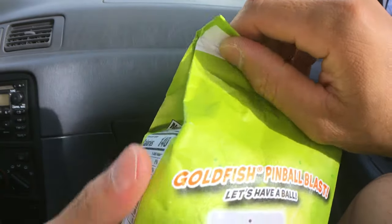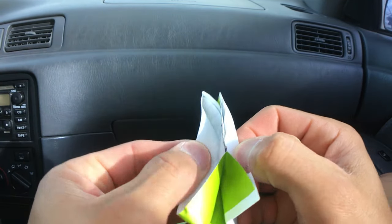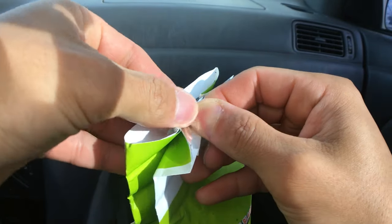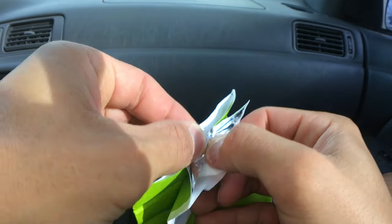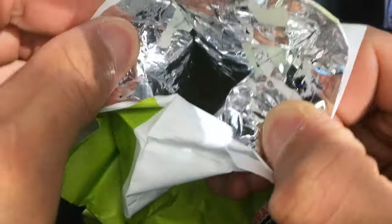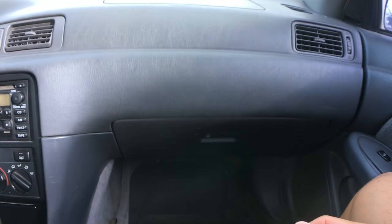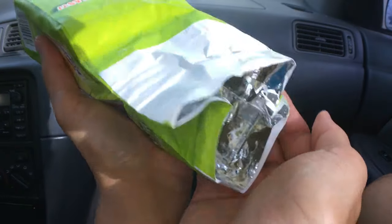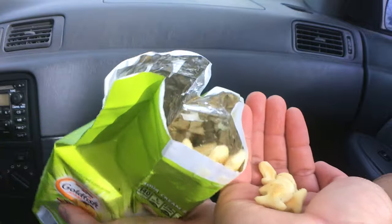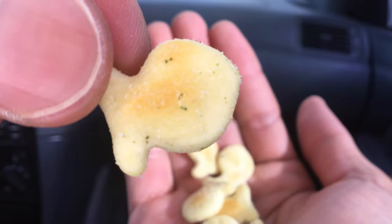Here we go. Okay, just want to do this right. There we go. Alright, sour cream. Mmm, smells good. Kind of reminds me of Pringles sour cream. So that's what they look like.